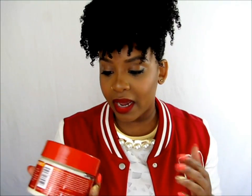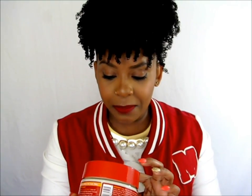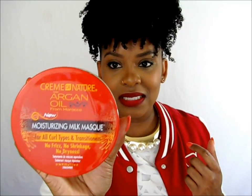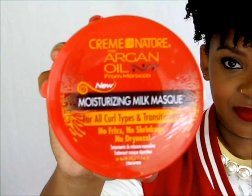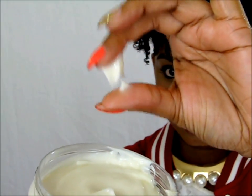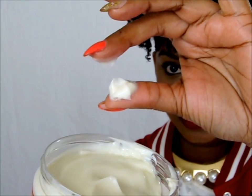The last product I have, which I did not try in this video, is a moisturizing milk mask. This one is 11.5 ounces and it says no frizz, no shrinkage, no dryness. It's a repairing treatment that you can use once a week to bring your hair back to life and get a really nice deep conditioning treatment.